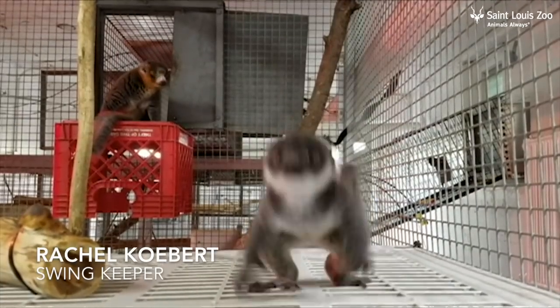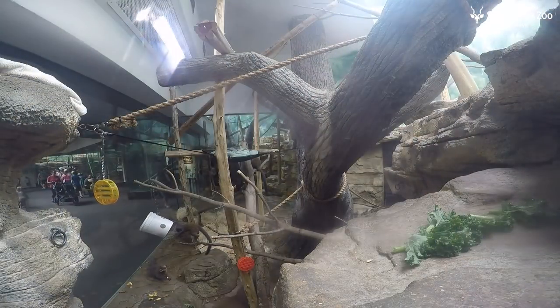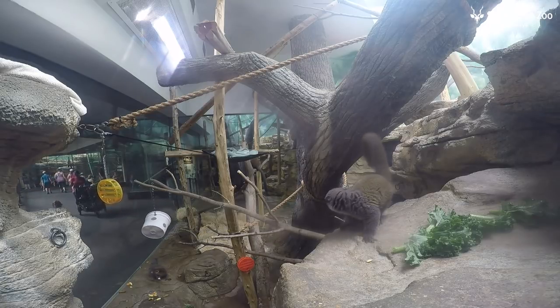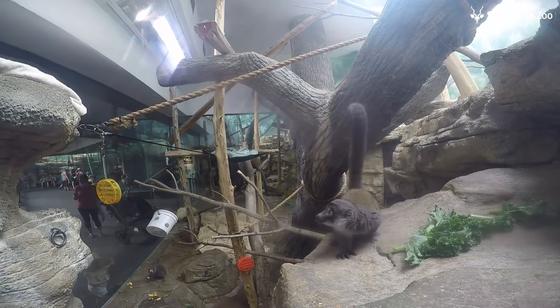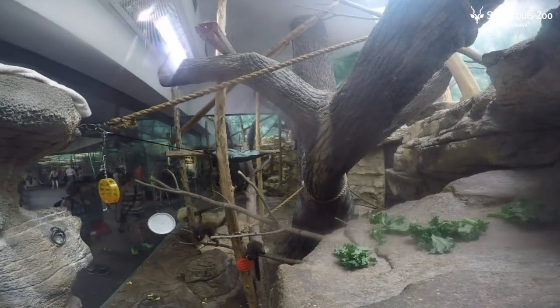We just wanted to baby-proof and make sure everything was going to be as safe as possible for her. We put masking tape X's on the glass just because Buttercup had not encountered glass before being moved up to the public habitat. We put up lots of ropes for her too — she's used to climbing on a rope, so we strung a bunch of ropes all through the habitat. We also put super soft bedding on the ground so that if she missed a branch she had a nice soft landing just in case.